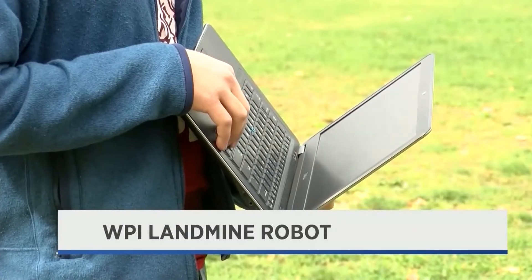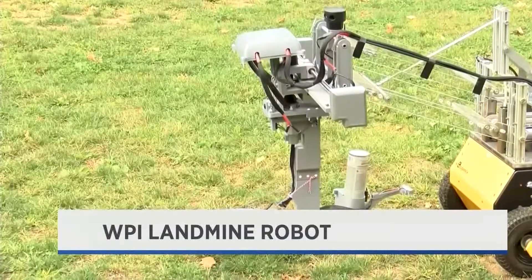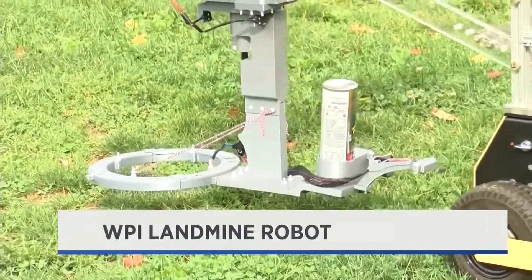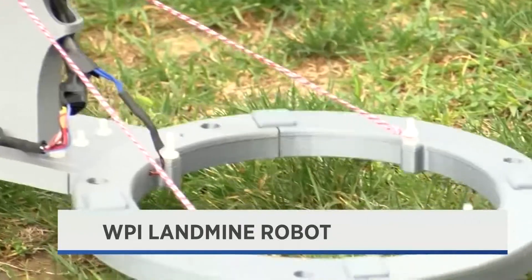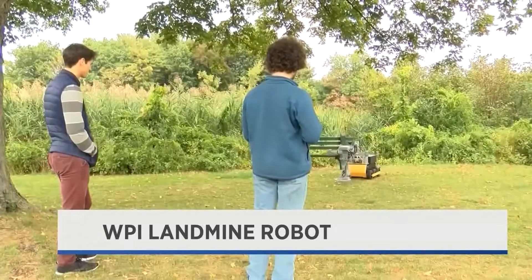Right now, student researchers control this robot with the computer. The goal is it will be autonomous. It uses a metal detector and is able to safely find suspected landmines and mark them. And then each time it actually finds a mine, it will stop and report the GPS location of that mine to the drone.